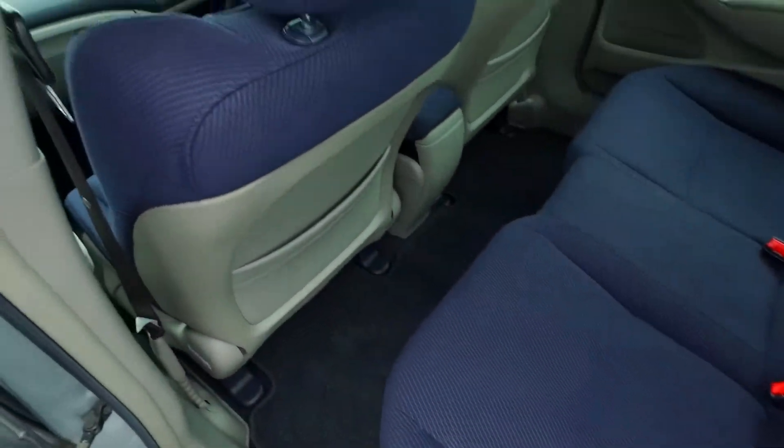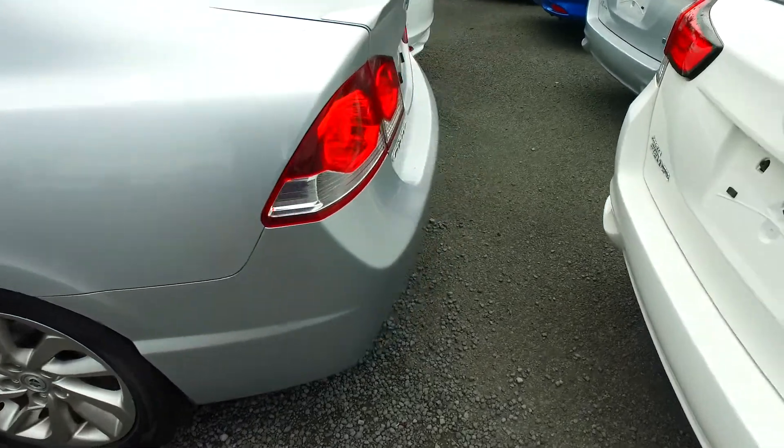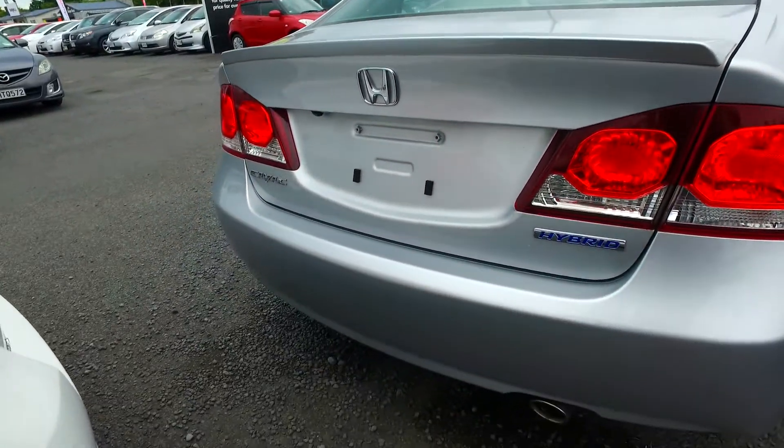Being a hybrid car, it's cheaper on gas and more powerful than the non-hybrid counterpart. Kind of like, how is it cheaper on gas and more powerful? Just how hybrids seem to work. The batteries are self-regenerating as well, so there's no plug-in required.